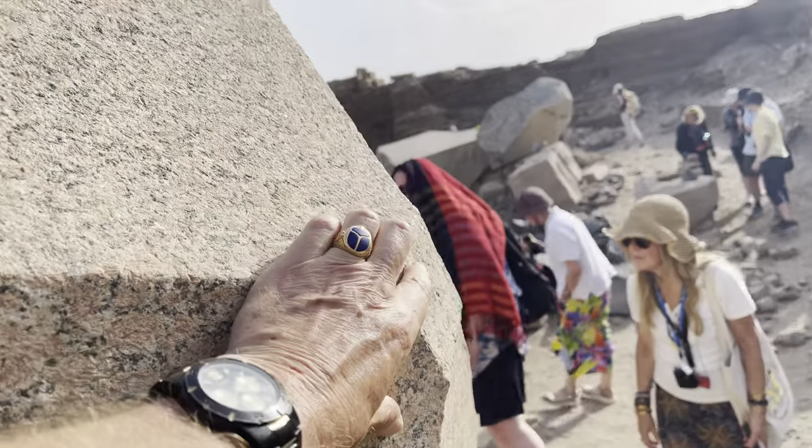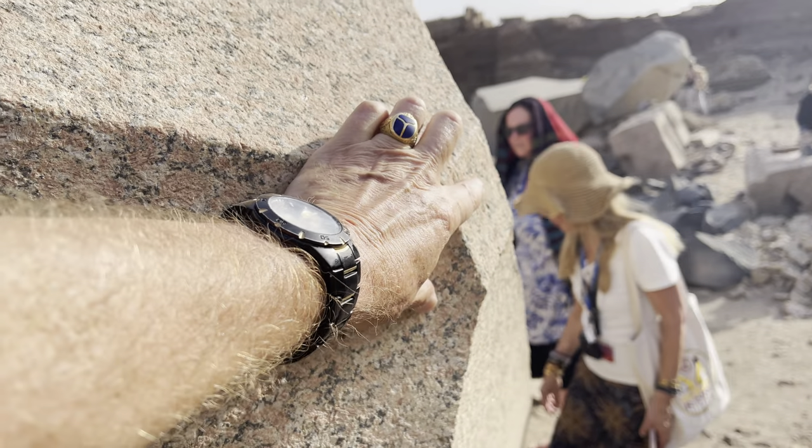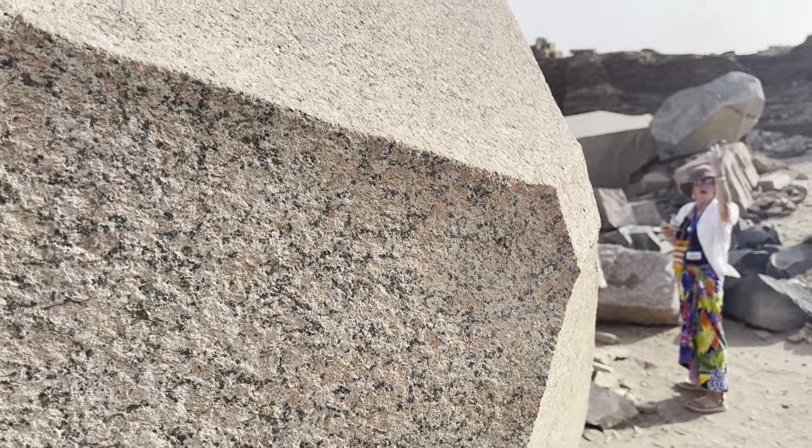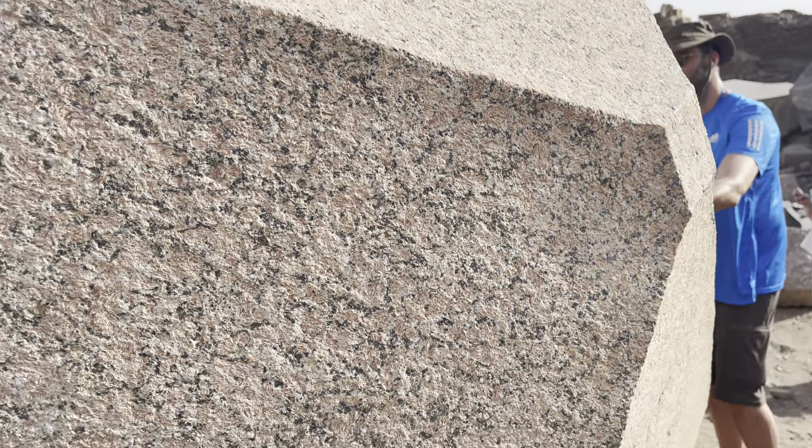This very well could have been where a little pyramid on top would have been put — like a small pyramid might have gone here. Maybe made out of gold.